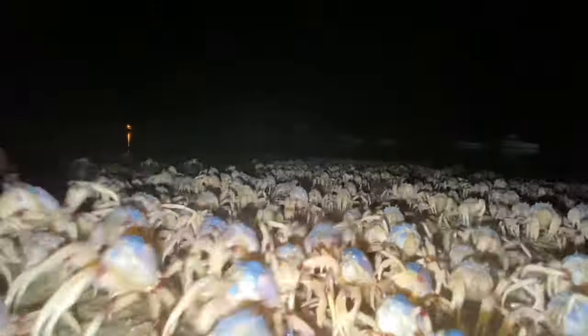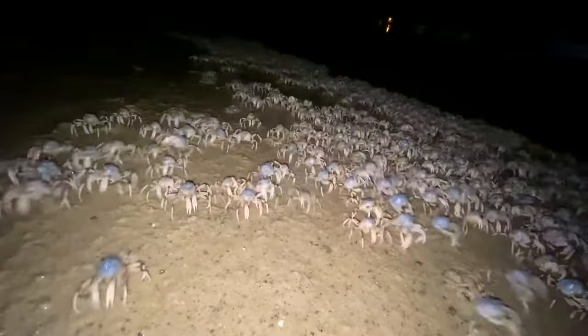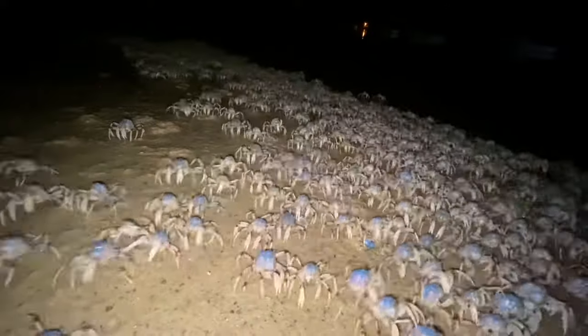Their name comes from the way they aggregate in large numbers known as armies. These armies can at times be in their thousands and are generally composed solely of males.